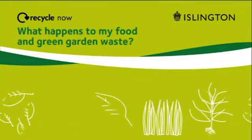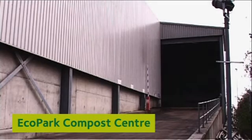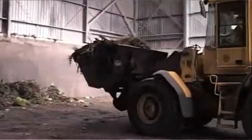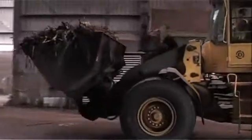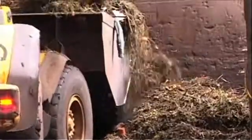Islington's food and garden waste is taken to the EcoPark compost centre, where it is delivered into the reception area. All sorts of organic waste are taken to the compost centre in Edmonton. This includes mixed food and green garden waste, which is collected from street properties in Islington.